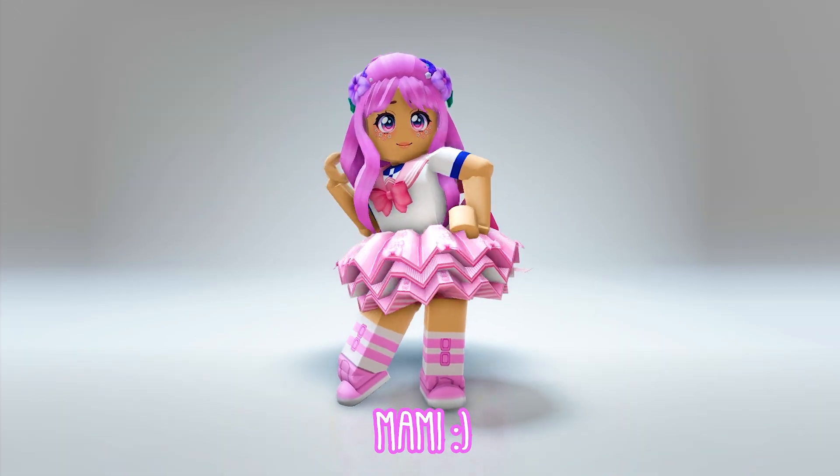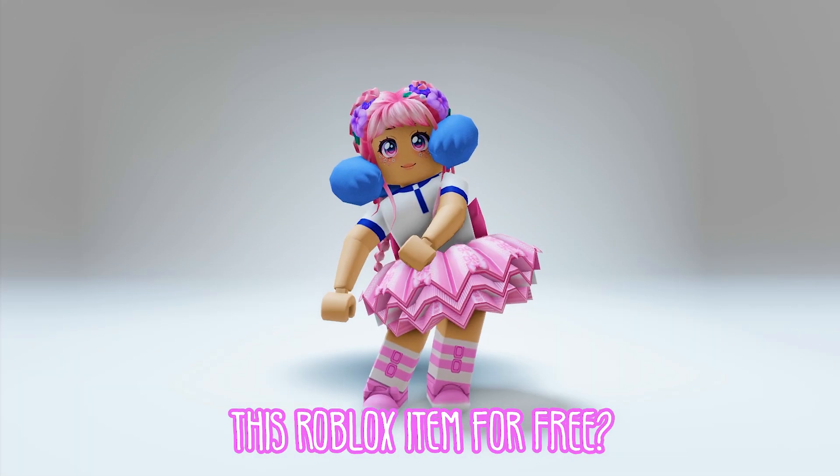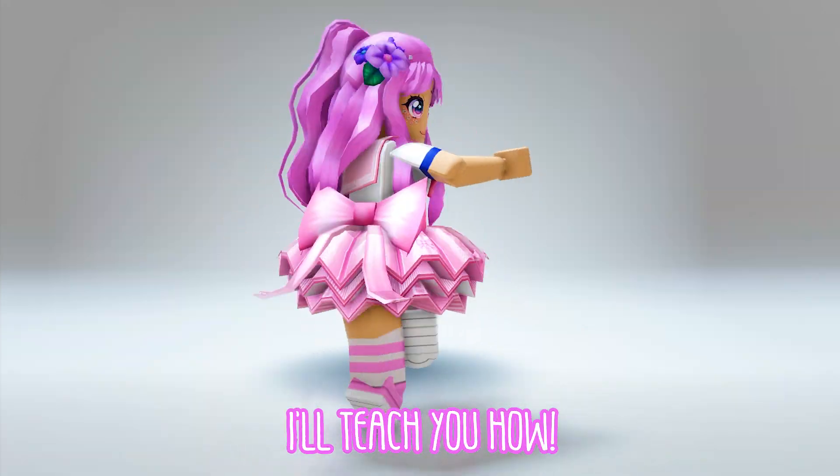Hi guys, it's me, Mommy. Do you want to know how to get this Roblox item for free? I'll teach you how.